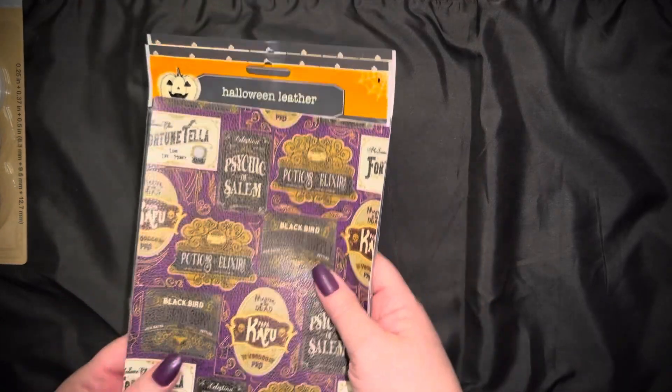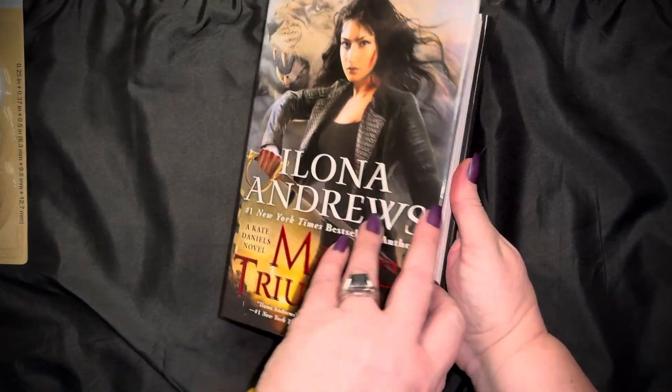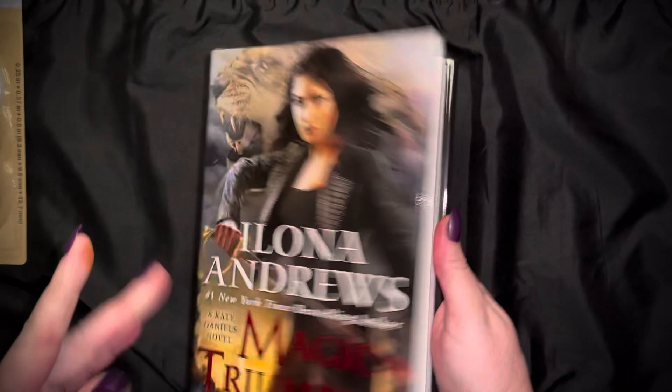They only had two of the Halloween leather, so that's the only reason I got two — that's all they had. I also purchased a book which I'll read, but I also got it because I need a new glue book for my actual glue book.